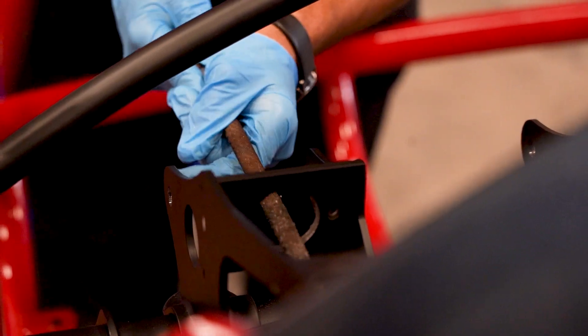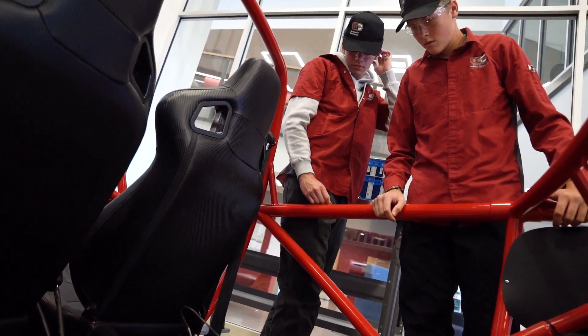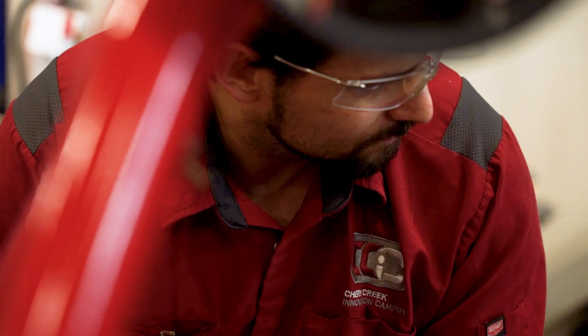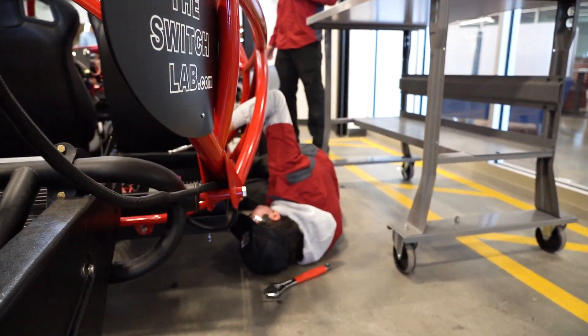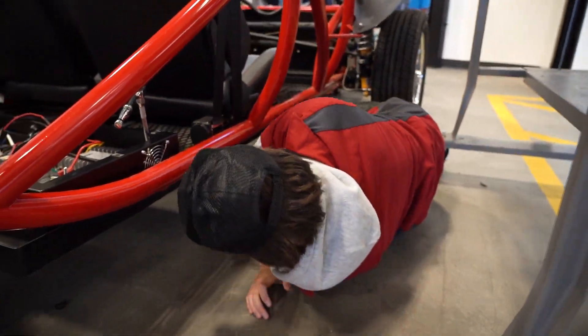It's important because now that we're seeing more and more electric vehicles, we're needing more and more technicians that are more capable to work on those. With us having this experience in this class, we're already getting a jump start on other technicians.